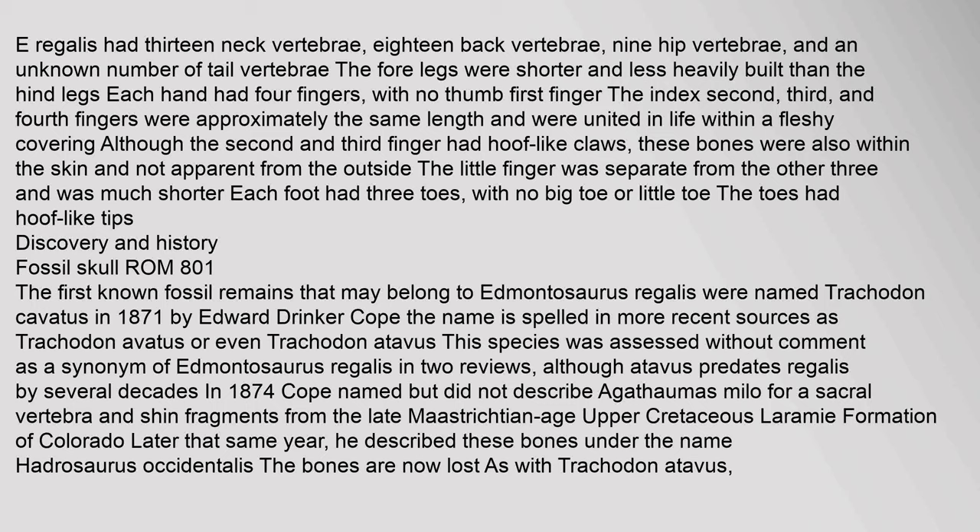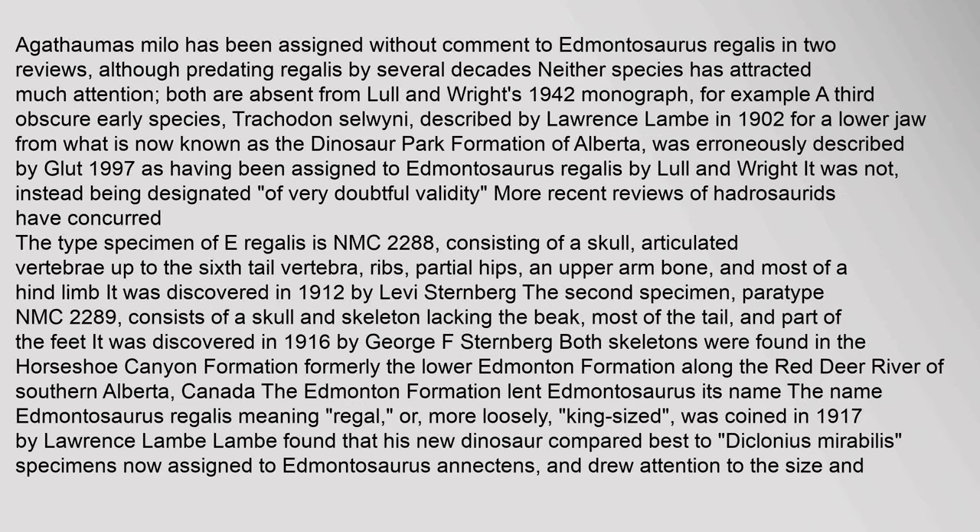The first known fossil remains that may belong to Edmontosaurus regalis were named Trachodon cavatus in 1871 by Edward Drinker Cope. The name is spelled in more recent sources as Trachodon avatus or Trachodon atavus. This species was assessed as a synonym of Edmontosaurus regalis in two reviews. In 1874, Cope named but did not describe Agathomas milo for a sacral vertebra and shin fragments from the late Maastrichtian age Upper Cretaceous Laramie Formation of Colorado.